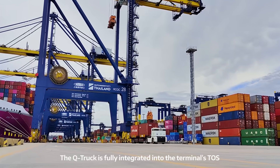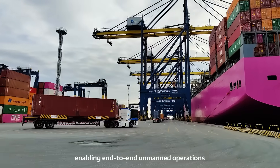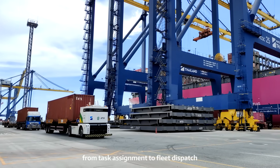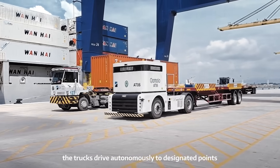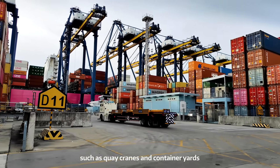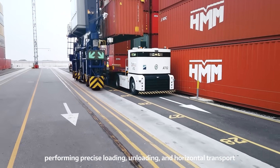The Q truck is fully integrated into the terminal's TOS, enabling end-to-end unmanned operations from task assignment to fleet dispatch. Upon receiving instructions, the trucks drive autonomously to designated points such as quay cranes and container yards, performing precise loading, unloading and horizontal transport.